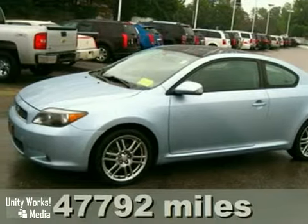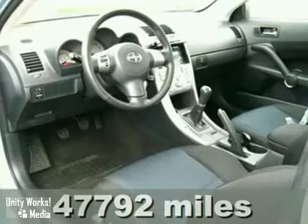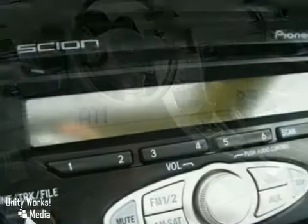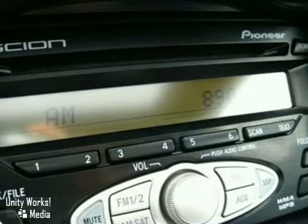Here's a 2006 Scion TC. Standard features include a power sunroof, one-touch power windows, remote power door locks, and power exterior mirrors.